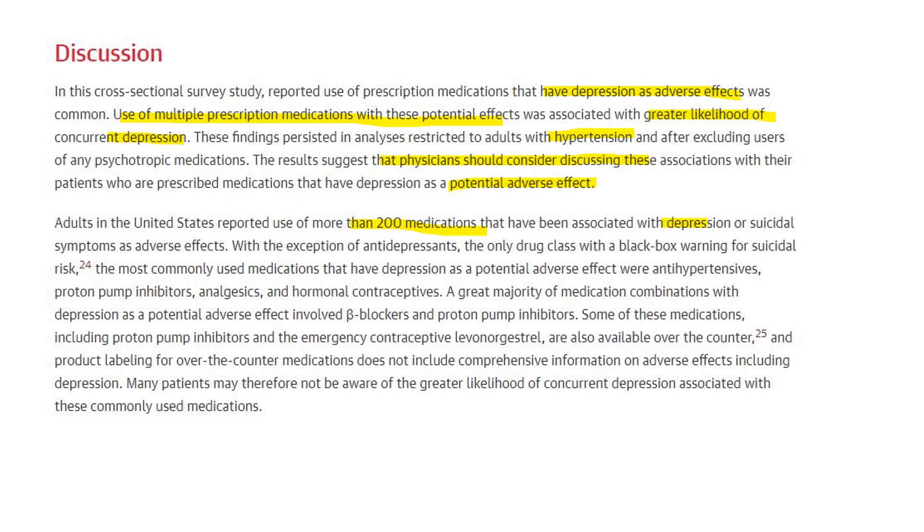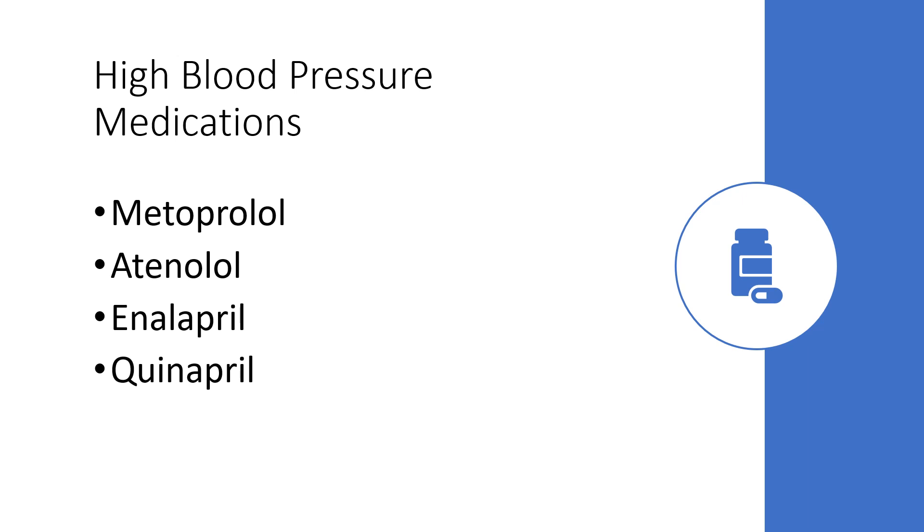There are more than 200 medications associated with depression or suicidal symptoms as adverse effects, and many of them have black box warnings for suicide risk. These include blood pressure medications, proton pump inhibitors for stomach acid, pain medications, and hormonal contraceptives. Using medications together, like beta blockers and proton pump inhibitors, does seem to increase the risk of developing depression. Some of these are also over-the-counter, so the risk is still there even with those medicines.